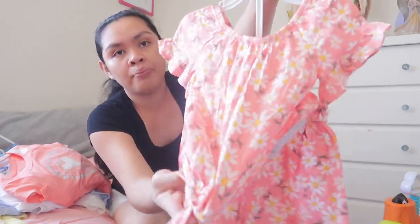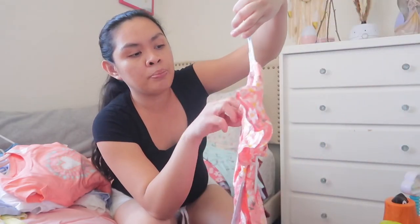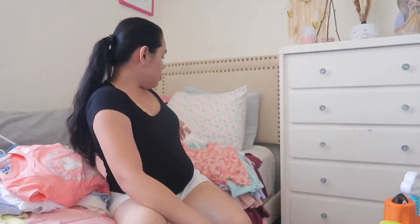And then this is my favorite — it's a two-piece set. This is the top and then this is the shorts. Super cute, it's from Jumping Bean as well, 3T. Super cute, I love it. Spring — I'm excited for them to wear those.